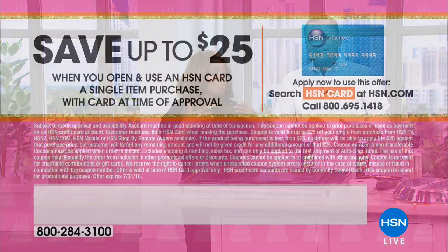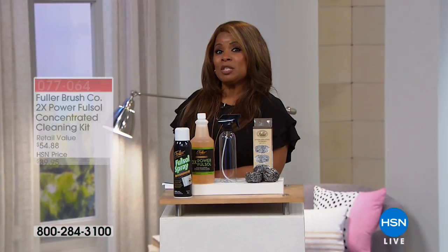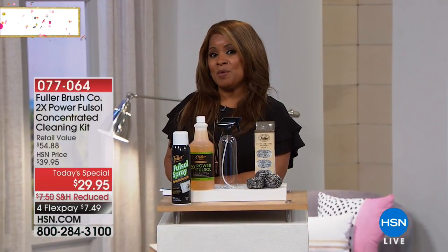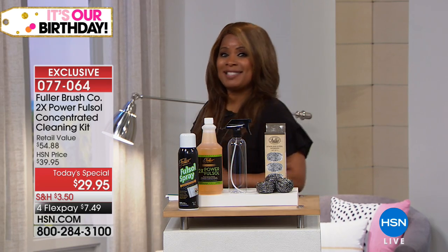We're talking about great home solutions. If you want to save an additional $25, why not sign up for our HSN card? It's our birthday month, and because of that we've got some amazing values — including $25 off your first purchase when you use your brand new HSN card. Hey, more to come. If it's hot where you are, stay tuned — we're going to help cool you off coming up next.